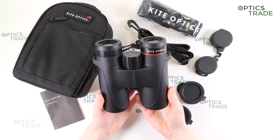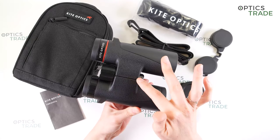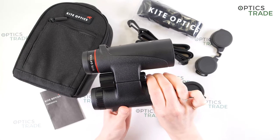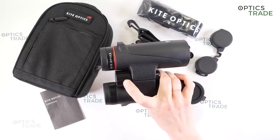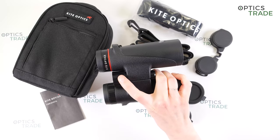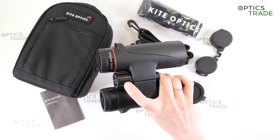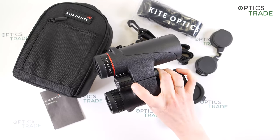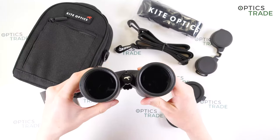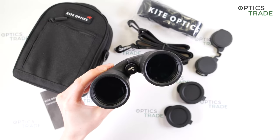They feature a Schmidt-Pechan roof prism and have a single hinge design. The bridge is not too long so you can wrap your fingers around the barrels and eventually use the binoculars with one hand to focus. You can also attach the binoculars to a tripod by removing the screw cap at the bottom and attaching a tripod adapter.